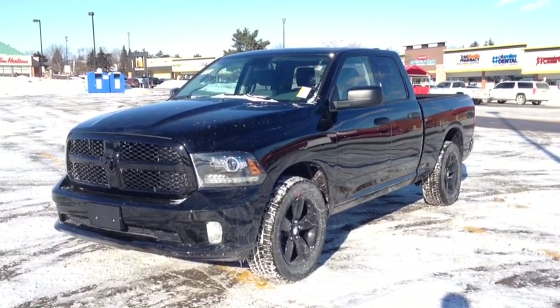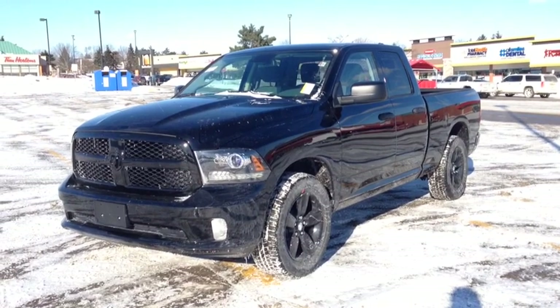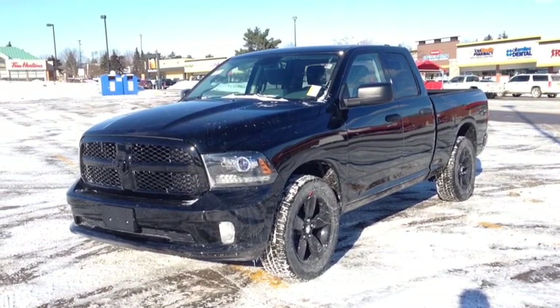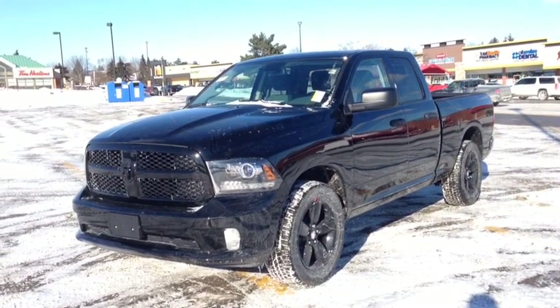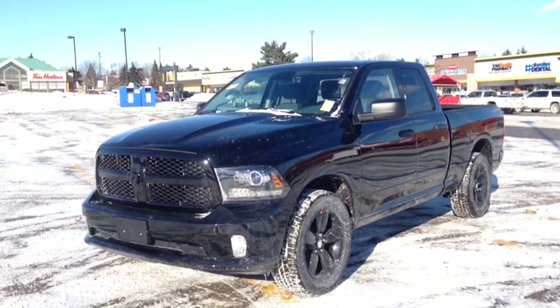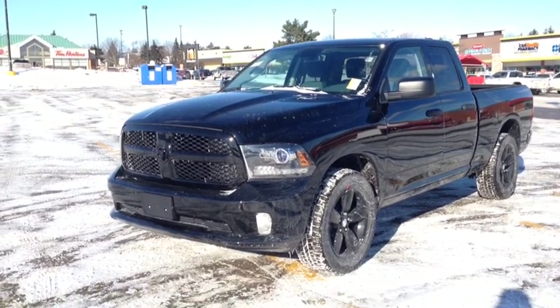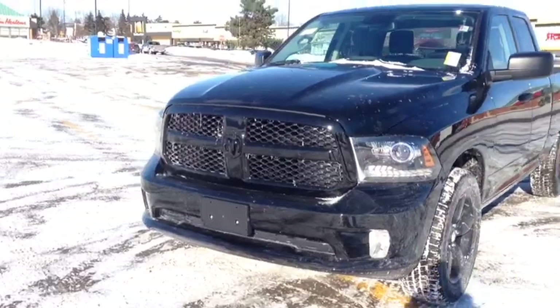Hey guys, we're here at MacIver Dodge Jeep in Newmarket, Ontario, right across from Upper Canada Mall. Right now we're looking at a brand new 2014 Ram 1500 ST. This is a beautiful new vehicle. It comes with the RITM Black Express Group — that's why you have the beautiful black front grille that you see on this vehicle.